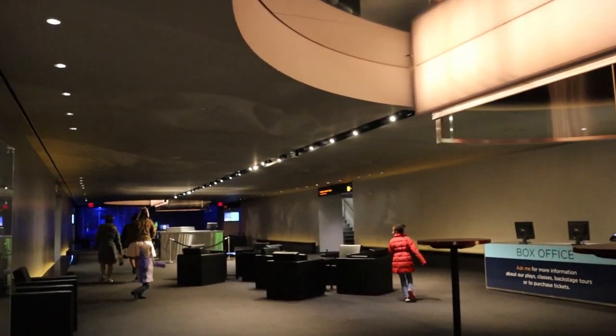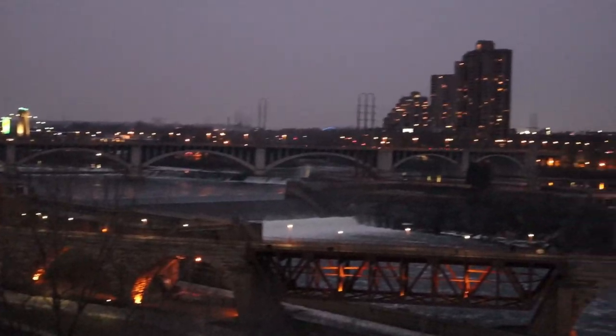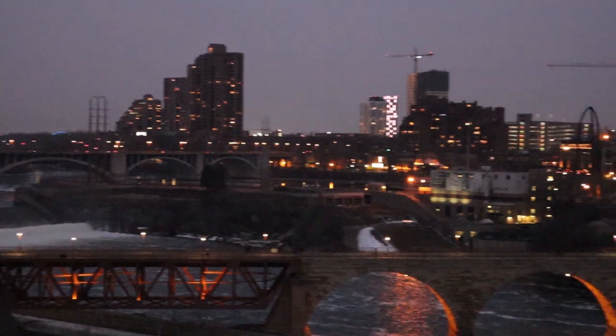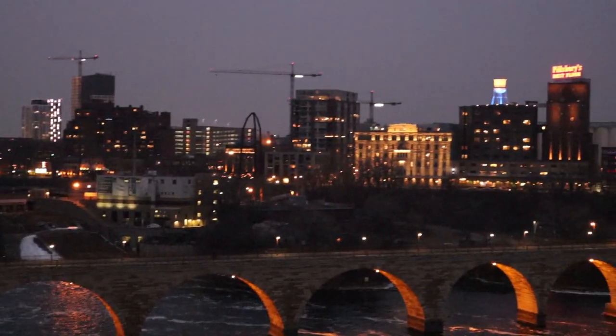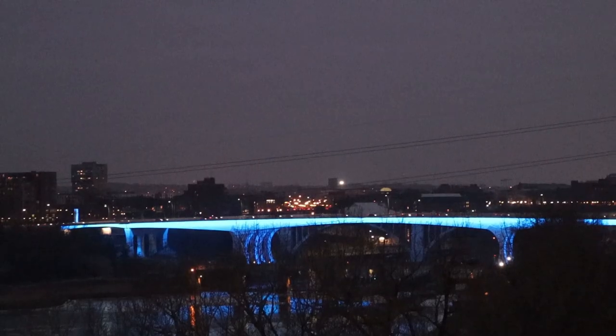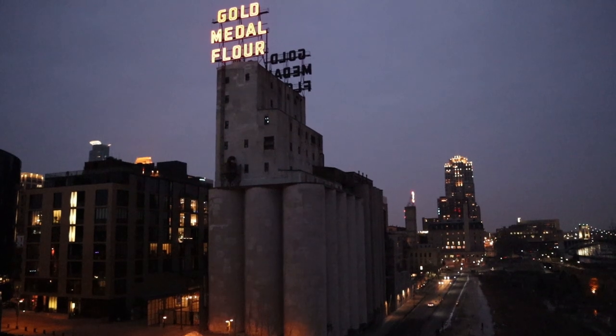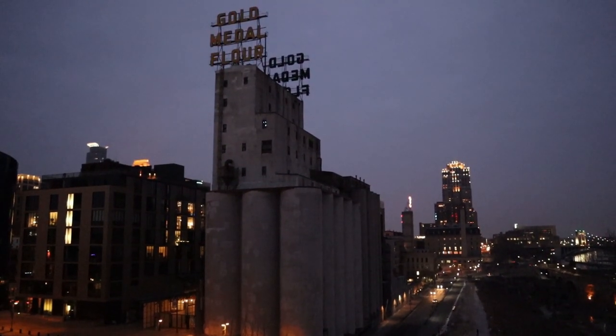You do not need a ticket to take the endless bridge to step onto the Junt Terrace for spectacular views of the Minneapolis cityscape. The 9th floor also provides a near 360-degree view of the historic neighborhood and is worth checking out.